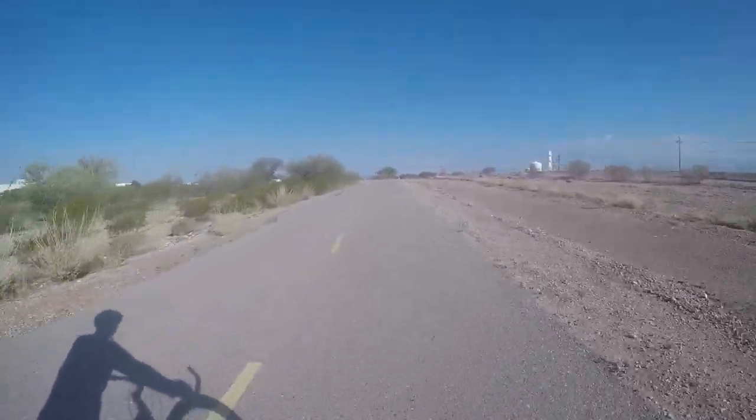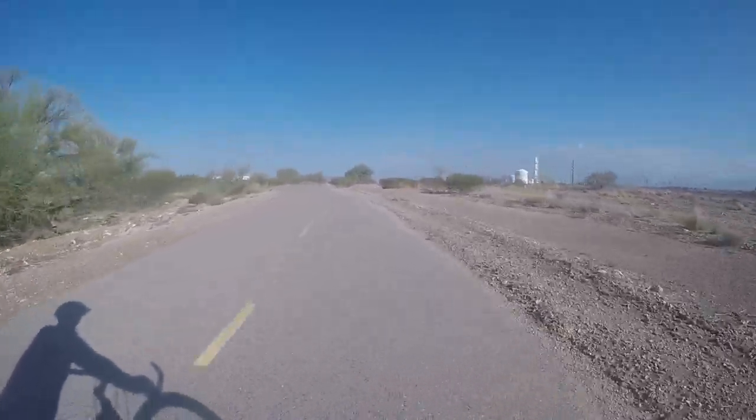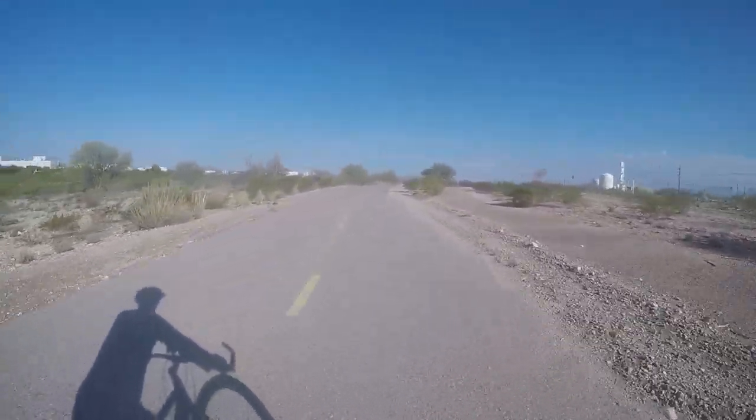It's a beautiful sunny day and it's about 74 degrees. It's going to get a little over 100 degrees today, so I'm going to get moving along here.